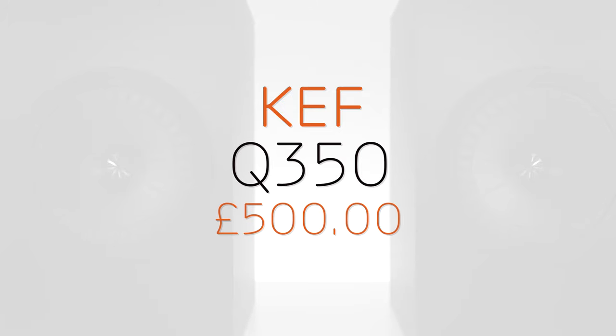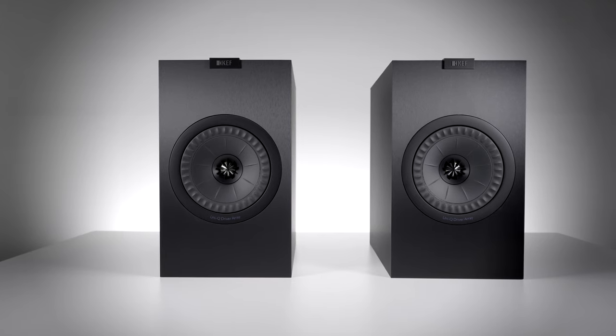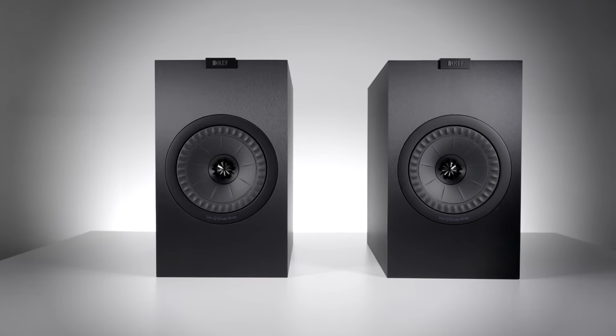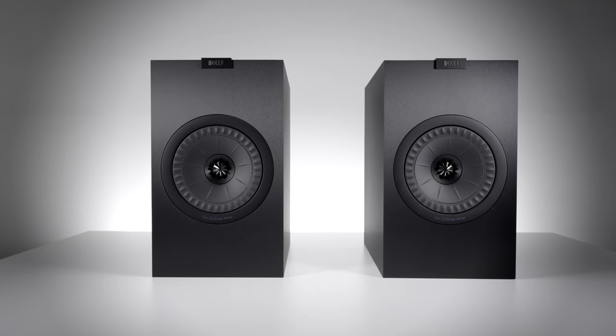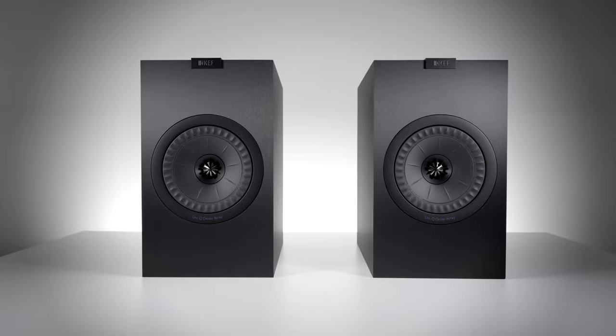KEF is legendary when it comes to speakers, having designed and built some of the finest in history. Their Q350 speaker has also become part of that history. The Q350 uses KEF's famous Uni-Q driver arrangement, providing an impressively focused and coherent sound.